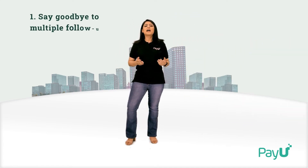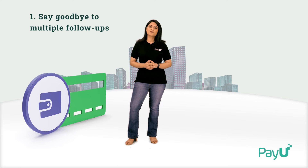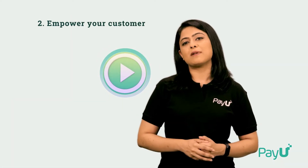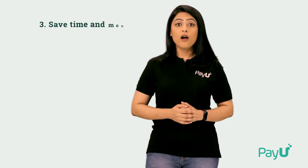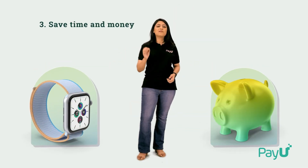Give your customers some time to experience your offerings for free. And when the trial period ends, automatically charge them — no follow-ups required. Enable your customers to pause the subscription plan whenever they want to. And save big on time and money with our unbeatable tech stack.